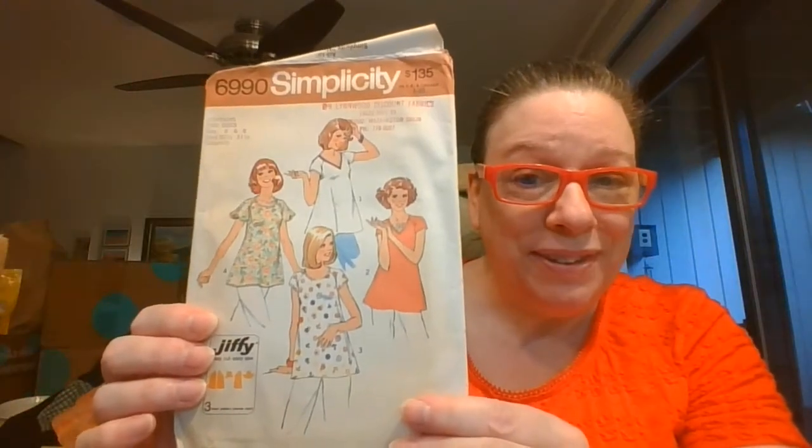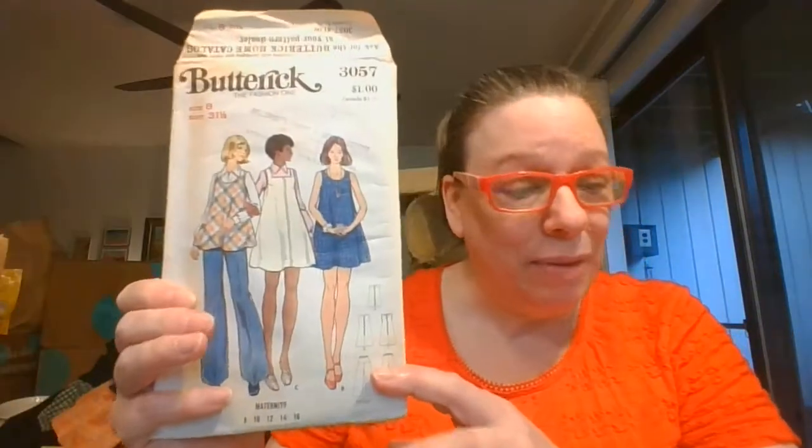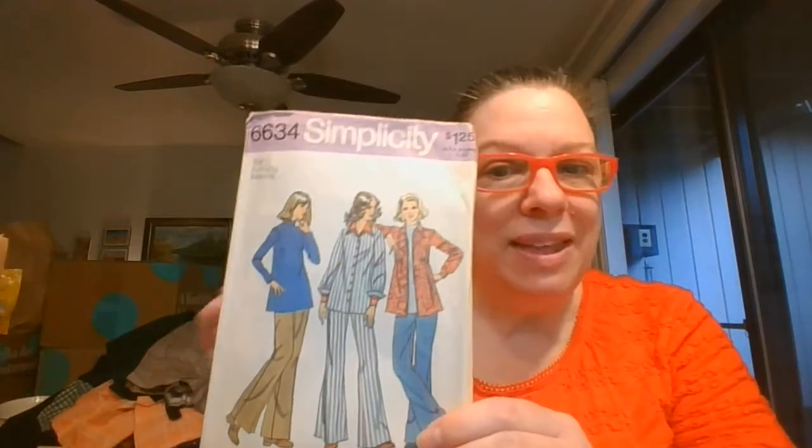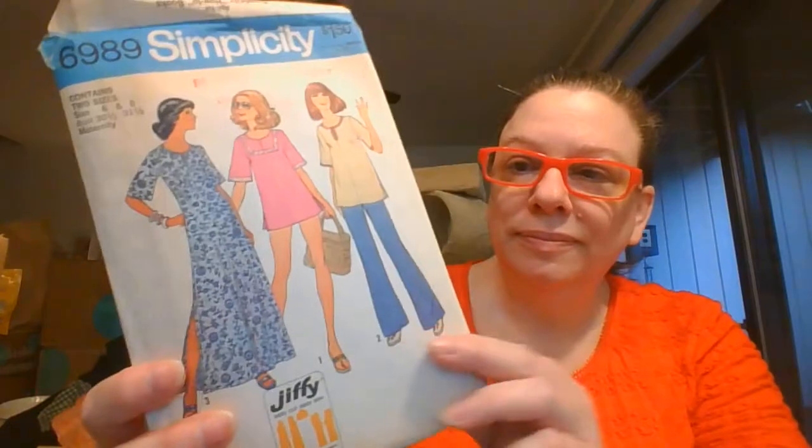Then we've got some patterns in here — I would imagine these are some of the tops that we were seeing. If I see dates on these I will jump on them. Oh, this one is maternity — maybe that's what some of those clothing styles were, a little maternity. This is maternity also. I think some of the other patterns I found were also maternity. This one is also maternity.